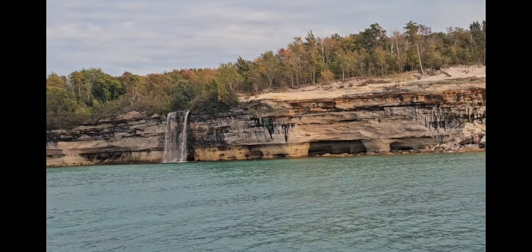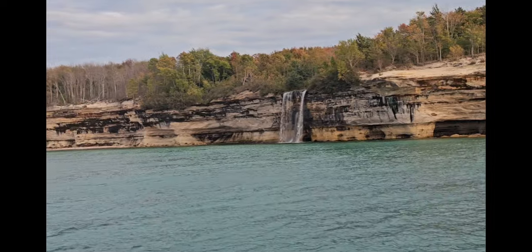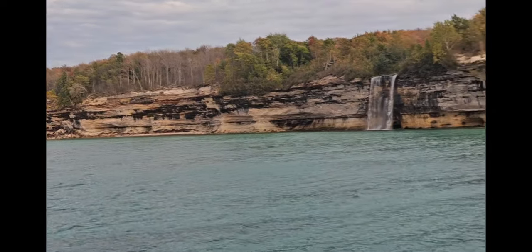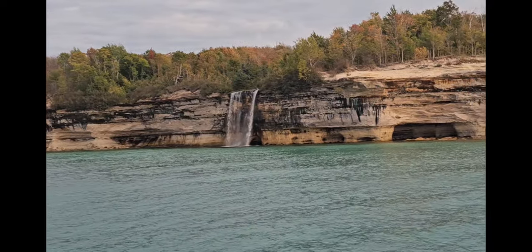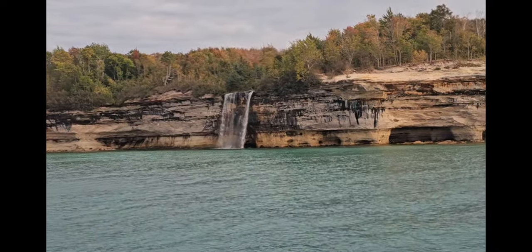This is Spray Falls. Spray Falls is kind of unique — it's one of the only waterfalls that runs year-round. What happens is an ice column will form and the water will run right through the middle of the ice column.